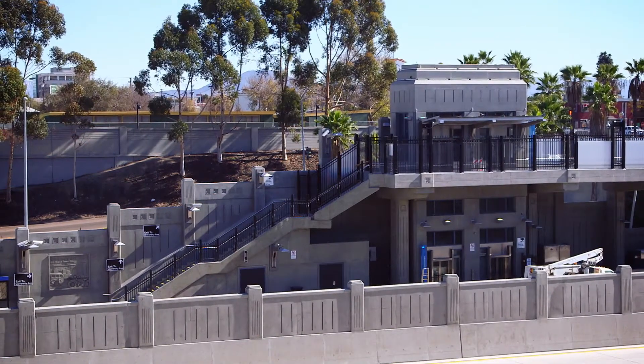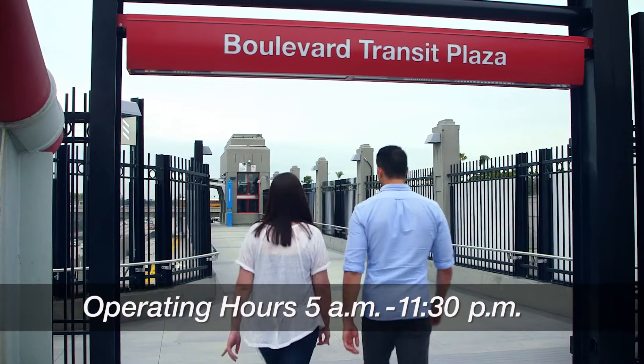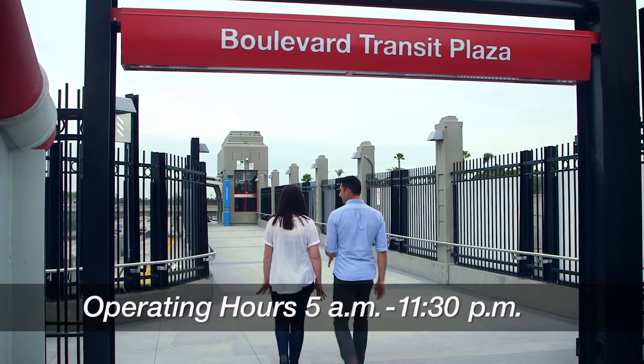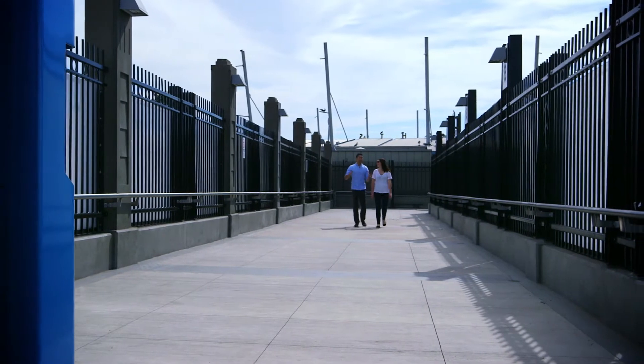Here's how the new freeway-level transit stations work. Riders can access the stations between the operating hours of 5 a.m. and 11:30 p.m. by walking through the street-level transit plaza gates on El Cajon Boulevard and University Avenue.